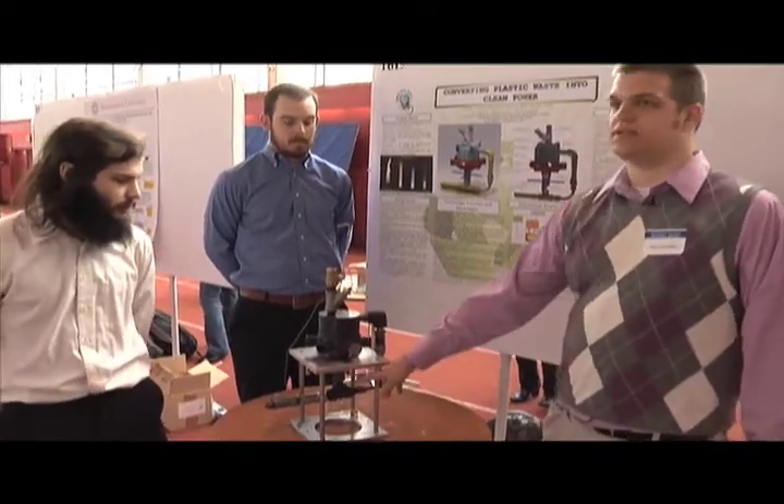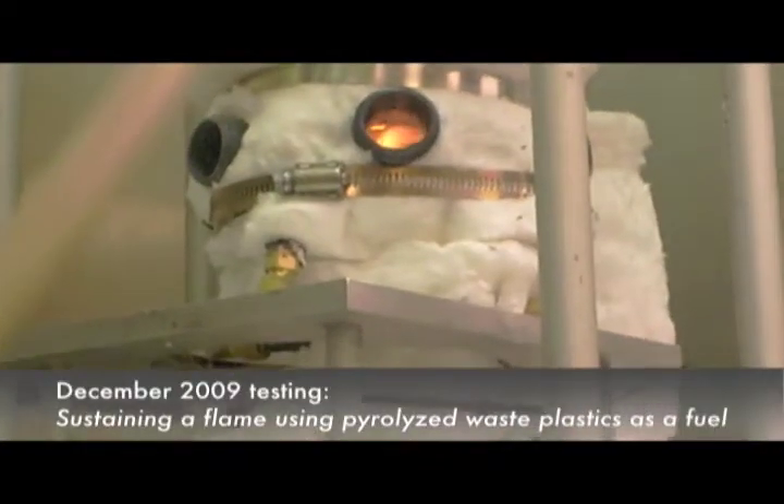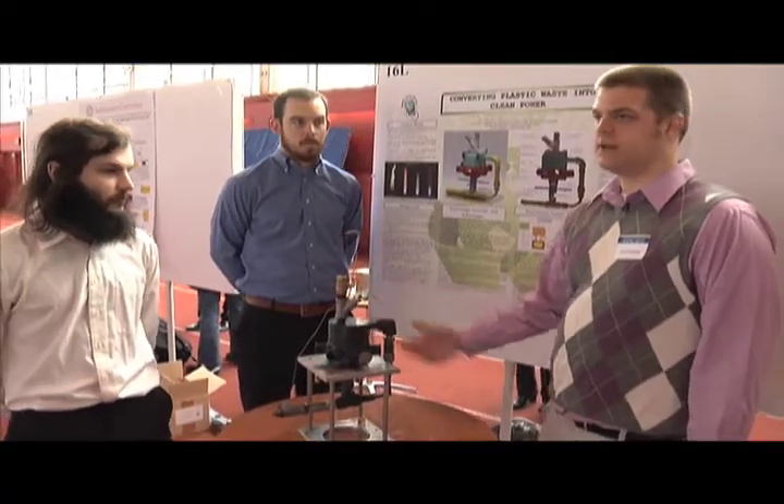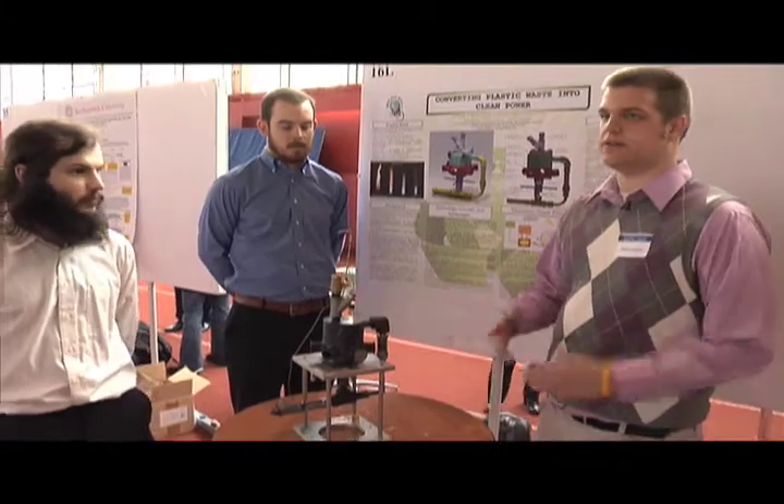We put plastic in, it vaporizes, goes through oxygen and feeds into the bottom, and the heat that is actually made from the combustion goes through a common plate right here. It heats the top chamber which vaporizes more plastic. So this thing just goes on and stays on.